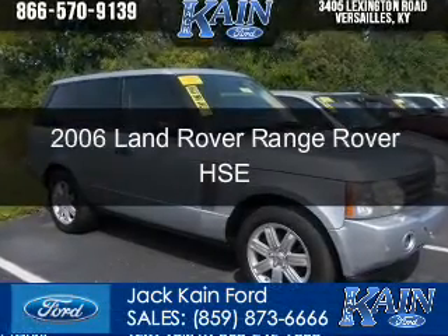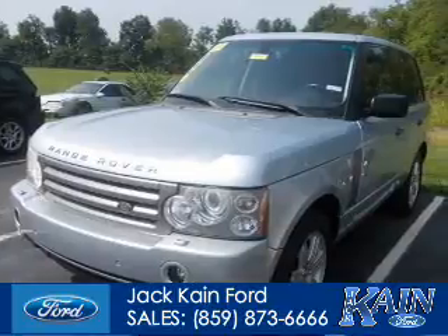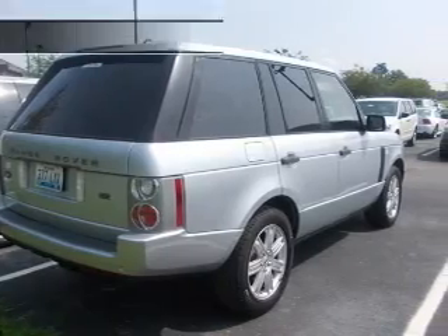This is a used 2006 Land Rover Range Rover, powered by four-wheel drive, eight-cylinder engine, and a six-speed automatic transmission.